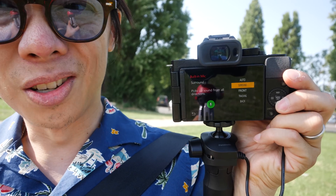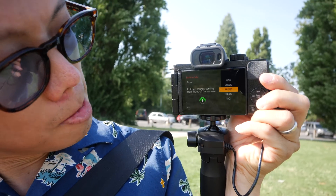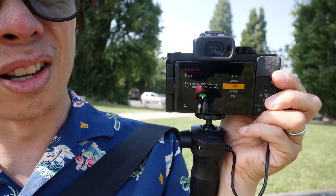You've got auto — I'll come back to that. You've got surround, which basically picks up sound from all around. Front, which is kind of self-explanatory. Tracking — now this is the interesting thing: it will track sound, so if you move around the frame, it will detect where you're moving to and pick up the sound from there. And then back, which is from the back, so when you turn the camera around, it'll pick up the audio from the back of the camera.